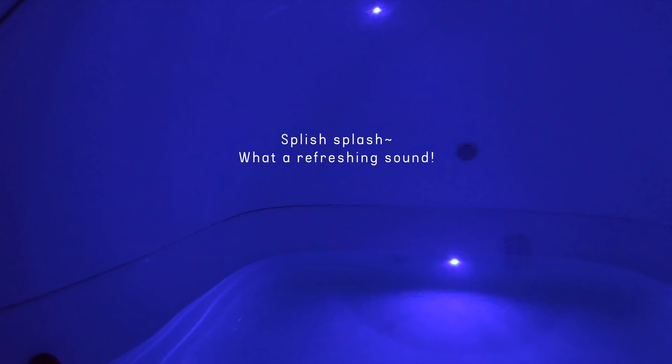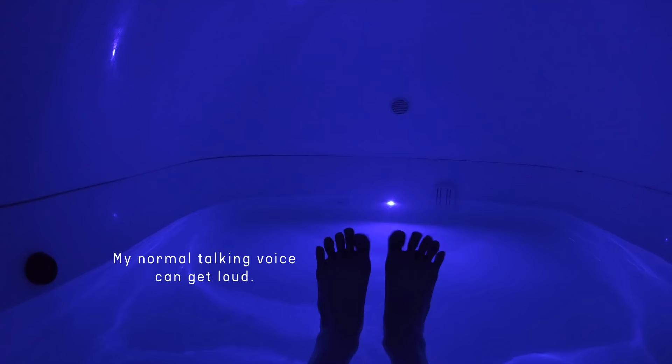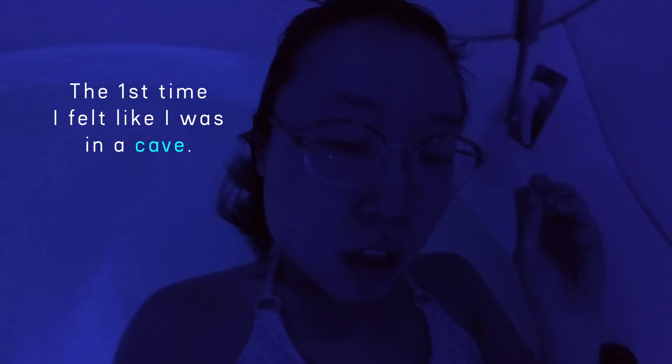Splish, splash — what a refreshing sound. I'm going to whisper in the pod to make sure my neighbors do not get distracted, since my normal talking voice can get loud. Unintentional ASMR proceeds. It's my fourth time coming to the float spot. The first time I felt like I was in a cave.